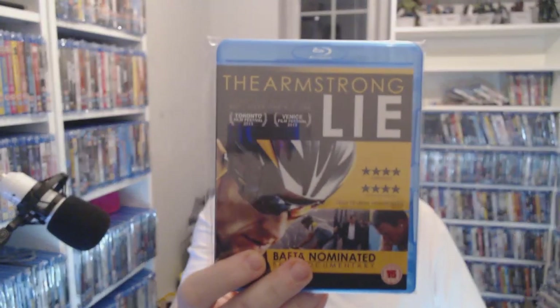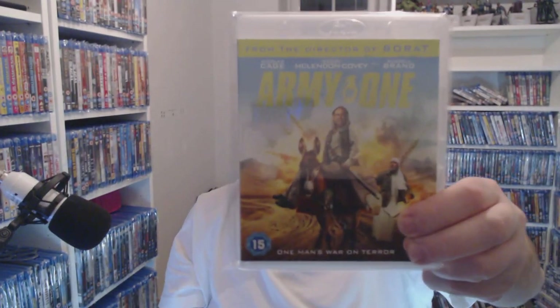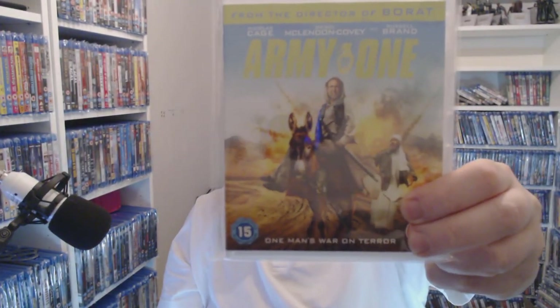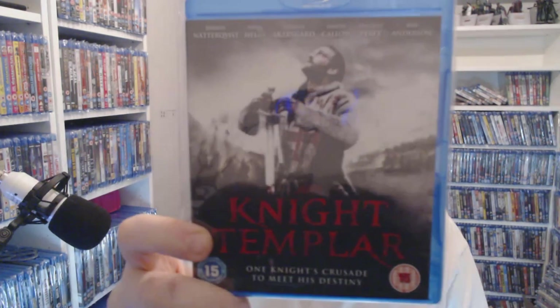The wanker of the moment — The Armstrong Lie — only a pound. Oh the shit this guy got away with. Nicholas Cage — Army of One — some funny shit, that. Well worth it. Taking on the Taliban all by himself.